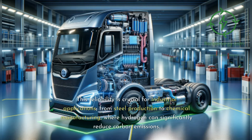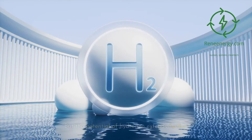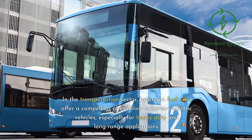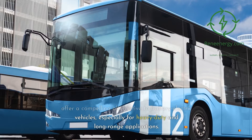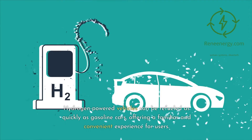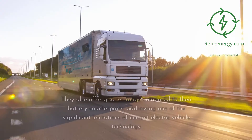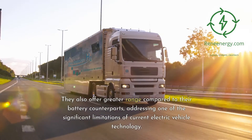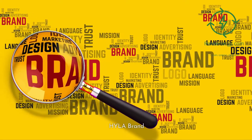This reliability is crucial for industrial applications, from steel production to chemical manufacturing, where hydrogen can significantly reduce carbon emissions. In the transportation sector, hydrogen fuel cells offer a compelling alternative to battery electric vehicles, especially for heavy-duty and long-range applications. Hydrogen-powered vehicles can be refueled as quickly as gasoline cars, offering a familiar and convenient experience for users, with greater range compared to their battery counterparts.